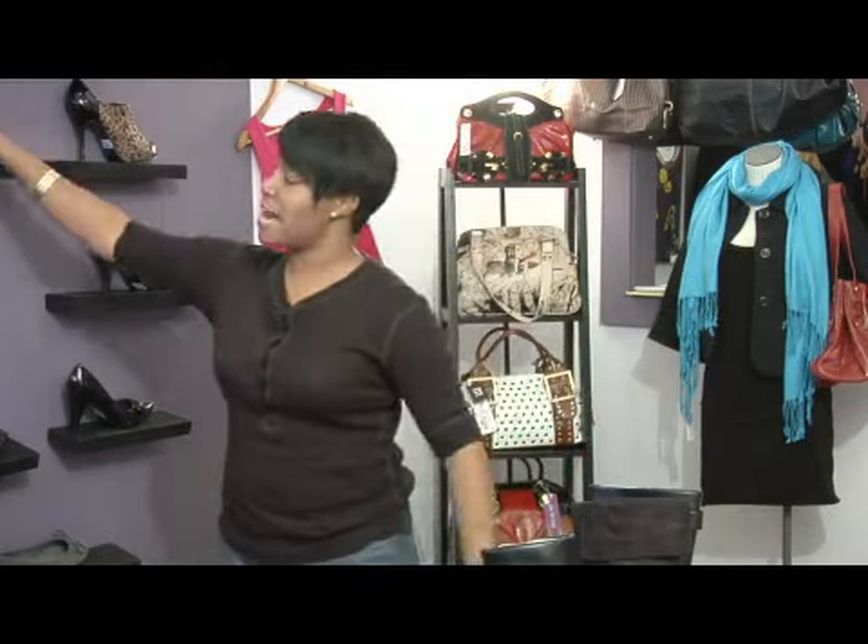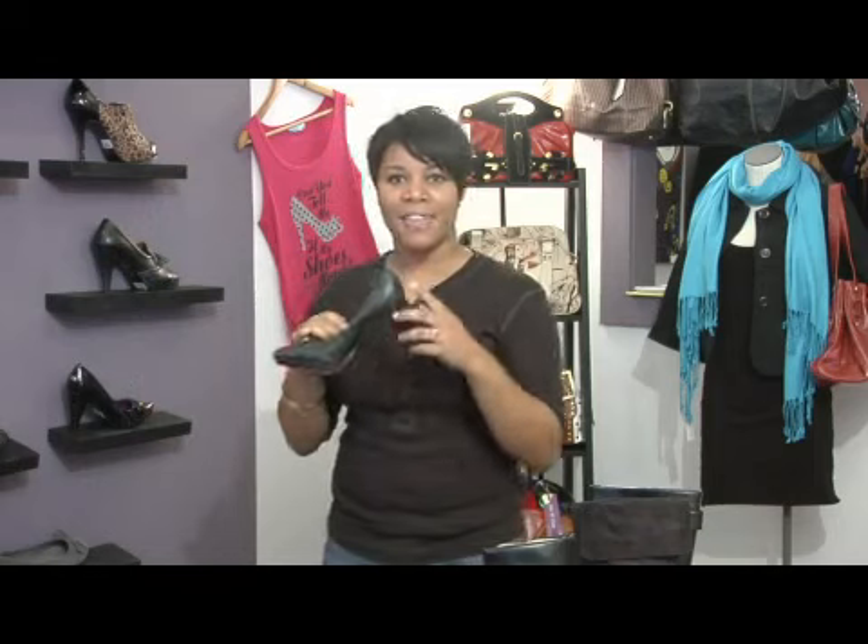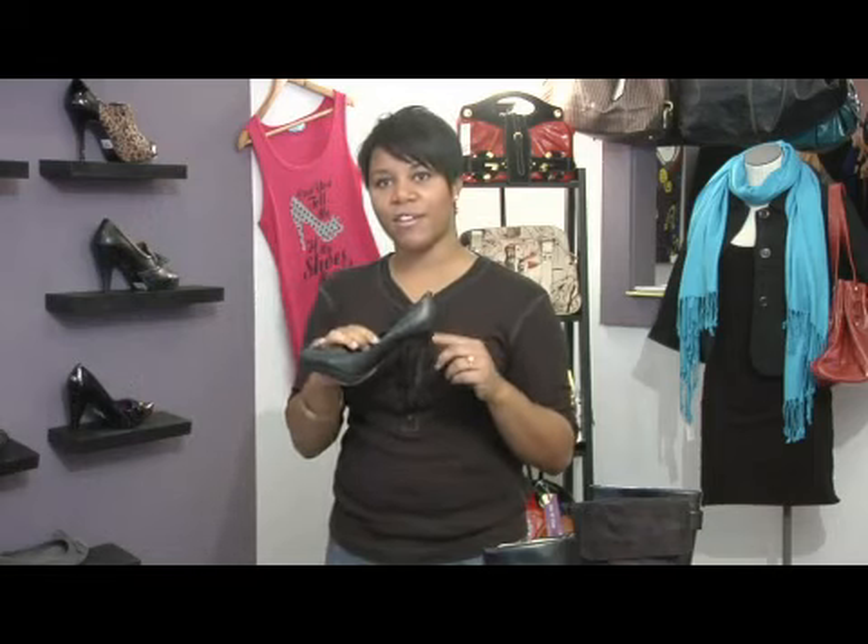Another option is heels that have a platform. Heels come with platforms that are hidden or sometimes visible to the eye, and these provide good options for wearing a shoe that you can get height versus a flat, but without them being uncomfortable like a stiletto.